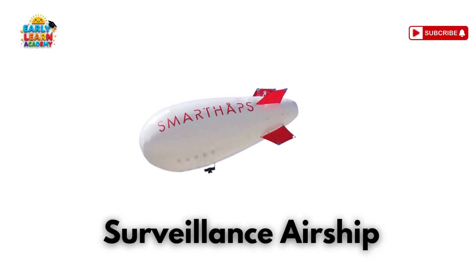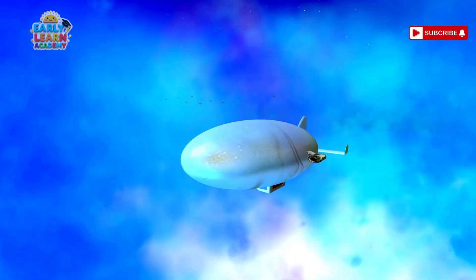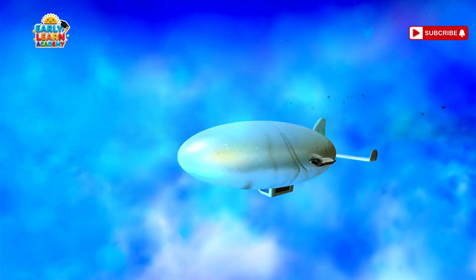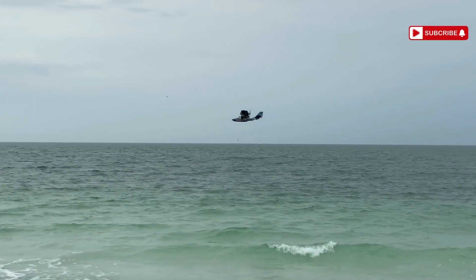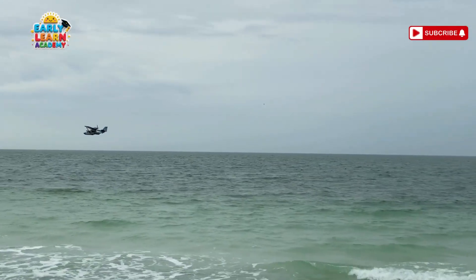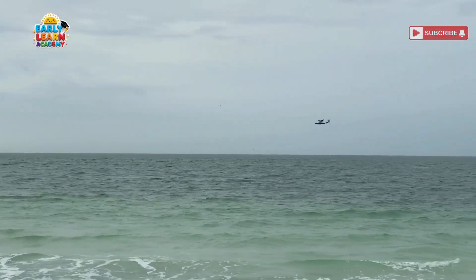This is a surveillance airship — a sky balloon with supervision! Used for spying and watching large areas. This is a mail plane — the postman of the sky! It carries letters and parcels quickly across long distances!